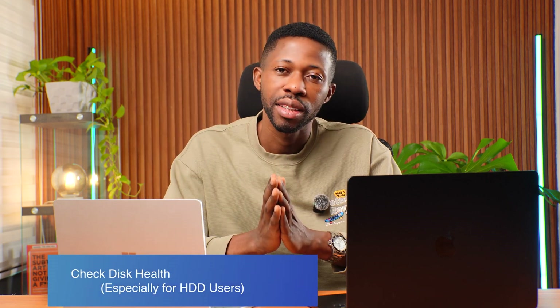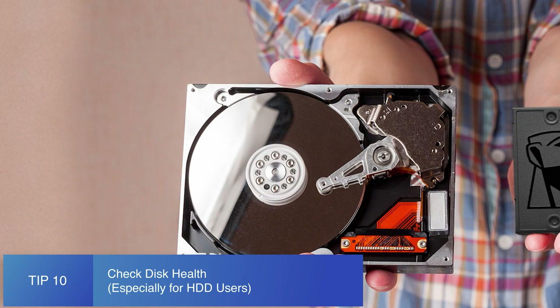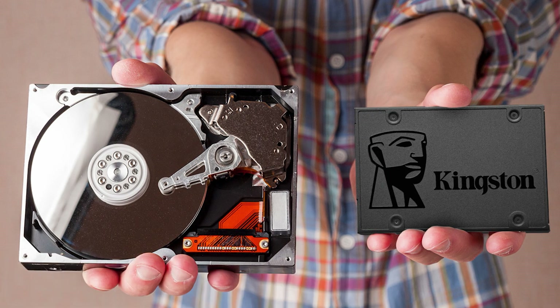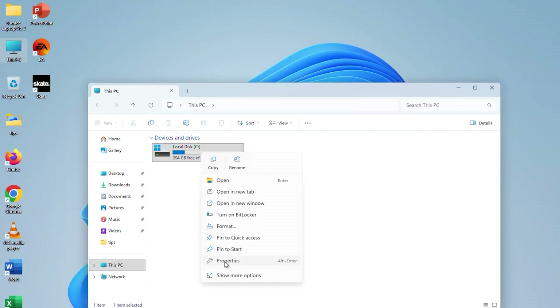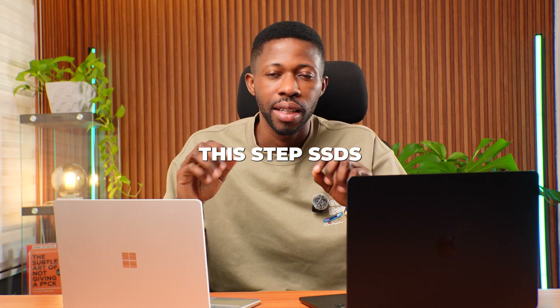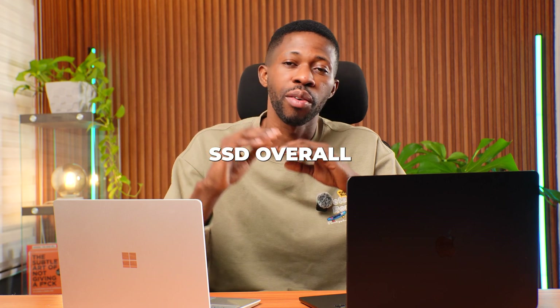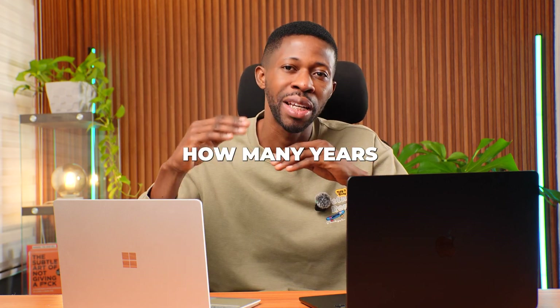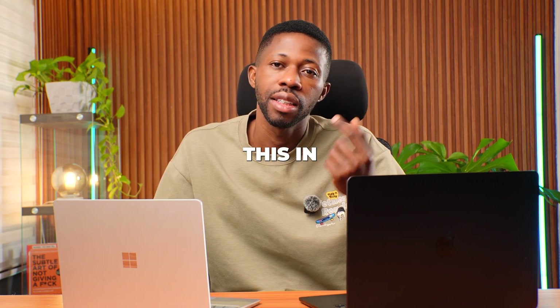Tip number ten is to check your disk health, especially for HDD users. If you're using a hard drive, not an SSD, you might have disk errors slowing things down. Here's how to check: go to your drive, right click, Properties, Tools, then Check. SSD users can skip this step — SSDs do not need defragmentation. However, SSDs can become slow overall depending on how many years you've used them. Sometimes you just need to buy a new SSD and replace it in your laptop.